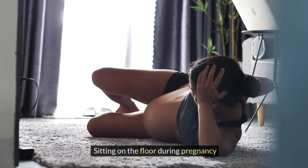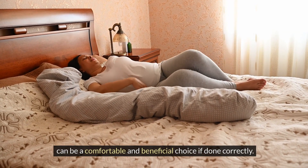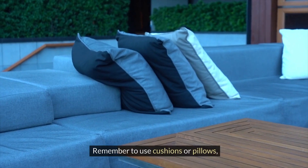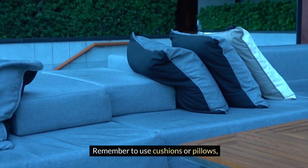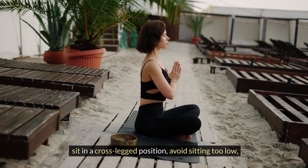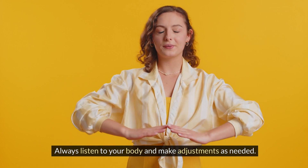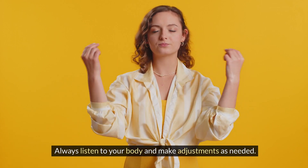Sitting on the floor during pregnancy can be a comfortable and beneficial choice if done correctly. Remember to use cushions or pillows, sit in a cross-legged position, avoid sitting too low, and support your back when necessary. Always listen to your body and make adjustments as needed.